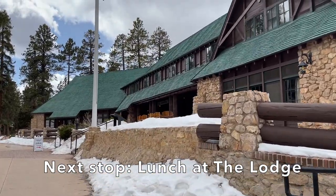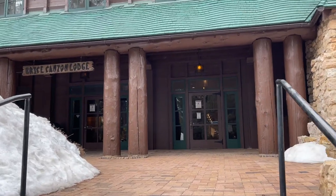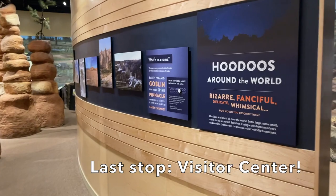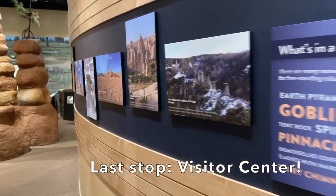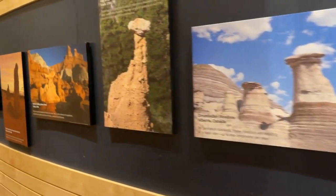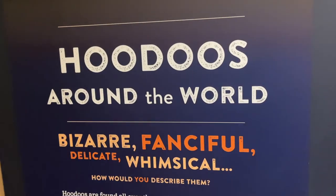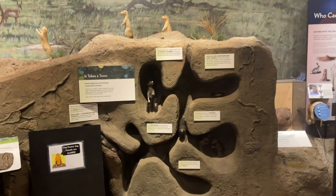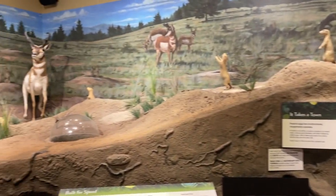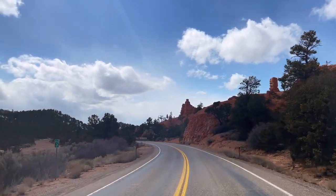After Inspiration Point we wrapped up our day with some pizza from the lodge, and then stopped in the visitor center to read about the different types of hoodoos around the world and check out some information about the wildlife in the park. After the visitor center we called it a day and headed back to our campground, which was in Zion National Park — we had just come up for the day from Zion and drove back at the end of the day.